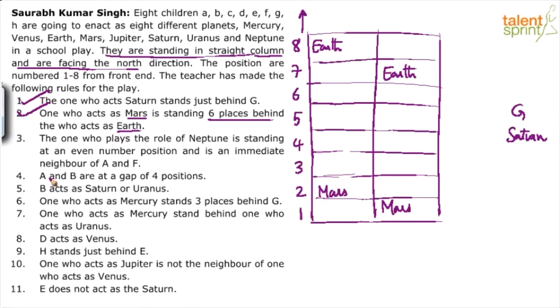A and B are at a gap of four positions — not very useful immediately. B acts as Saturn or Uranus — we'll use this later. The one who acts Mercury stands three places behind G. Let's use point 6: Mercury is three places behind G.